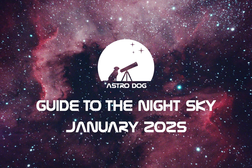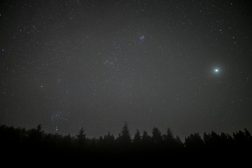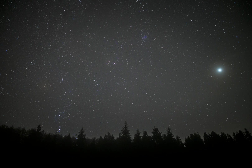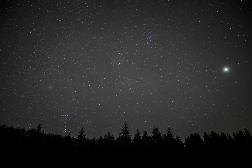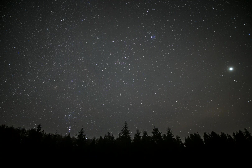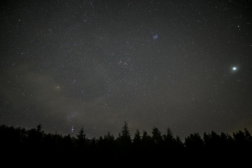In this first edition of our night sky guide we will be going over what to look out for during the month of January 2025. The long and dark nights of January offer some excellent opportunities to do a bit of stargazing, and this year there's lots of amazing night sky sights to look out for, including some very special celestial events that will take place at the start of the month.